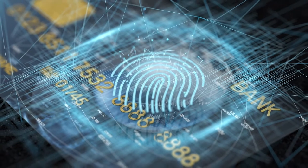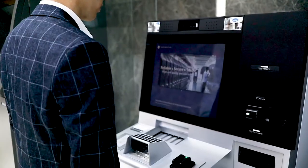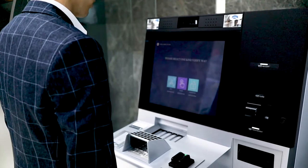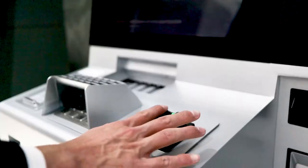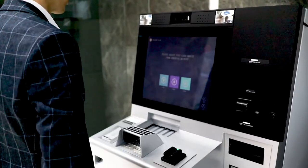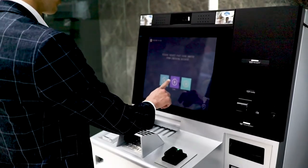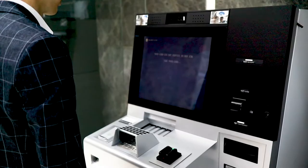GRG has years of experience integrating biometric solutions into different business flows. See how easy it is for customers to finish transactions on any ATM using our finger vein solution. Customers no longer need to bring bank cards or remember passwords, while also guaranteeing an efficient, secure, and fraud-proof experience.